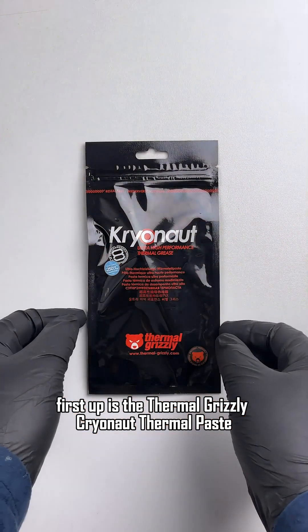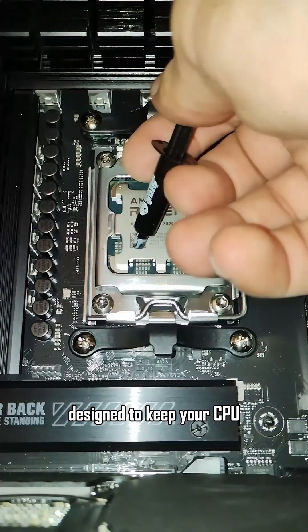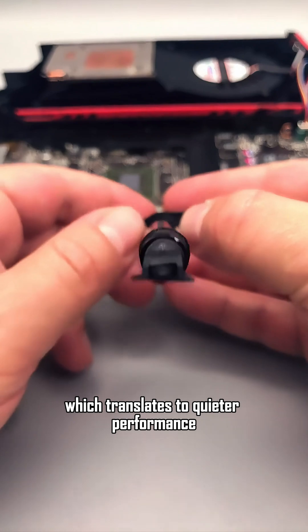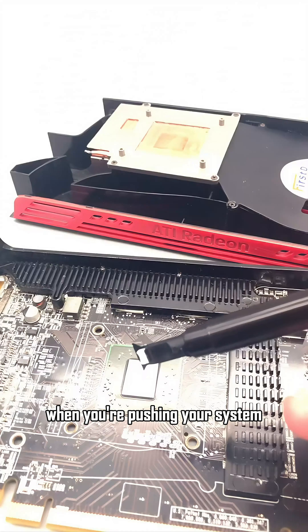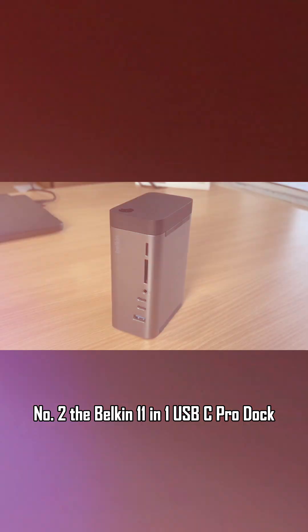First up is the Thermal Grizzly Cryonaut Thermal Paste. This is a premium thermal compound designed to keep your CPU and GPU operating at lower temperatures, which translates to quieter performance. When you're pushing your system during intense gaming sessions, cooler components equal increased stability.